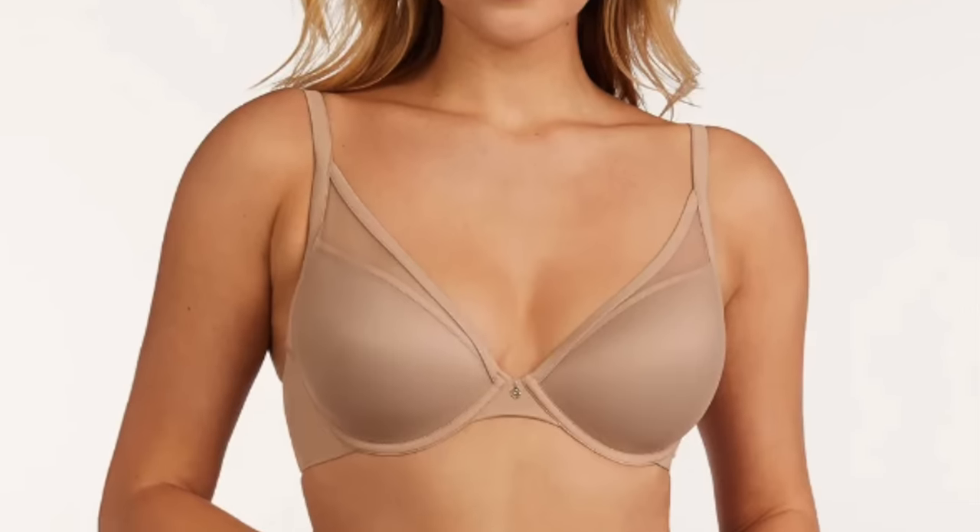My go-to everyday bra is a little different since my needs differ from Kelly's. I'm not as well-endowed on top, so I'm looking for something that offers coverage with a little uplift and push-up without excessive padding. Sometimes you go into a store mentioning you want a little uplift and they try to sell you a bra with five inches of padding that makes you two cup sizes bigger — that's not what I want. I want something streamlined, natural, flattering, and great under all my shirts.